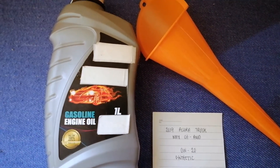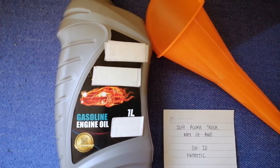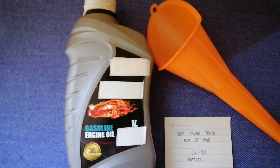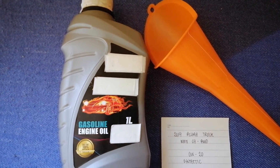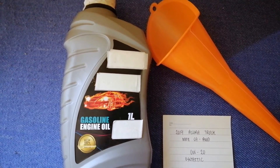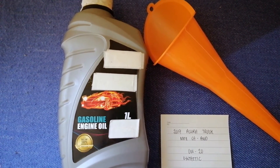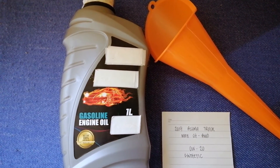The oil type for the 2019 Acura MDX SH-AWD is 0W-20 synthetic. This is the manufacturer's recommended oil type. You can also ask your mechanic for the recommended oil type, and you can find it in most auto parts stores out there.